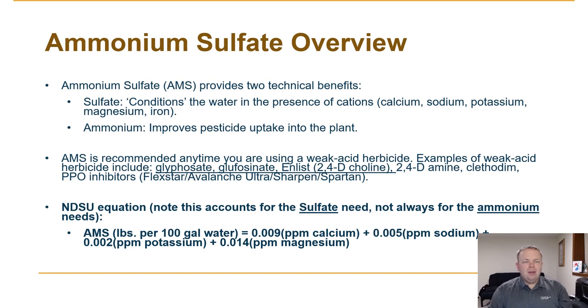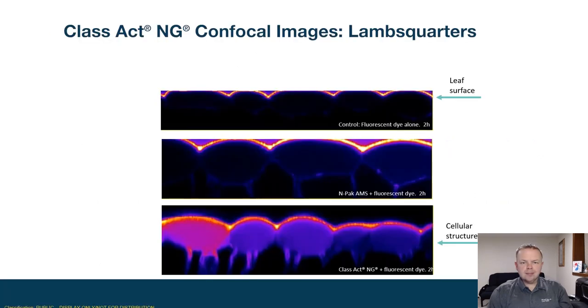Let's talk a little bit about the benefits of the non-ionic surfactant portion of Class Act NG. Class Act NG contains non-ionic surfactant. In very basic terms, non-ionic surfactant makes water wetter. I think of it as making the droplets stick and spread better, so you get better uptake of pesticide into the plant.